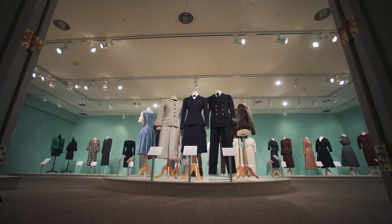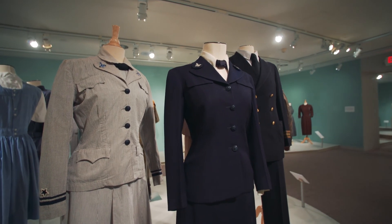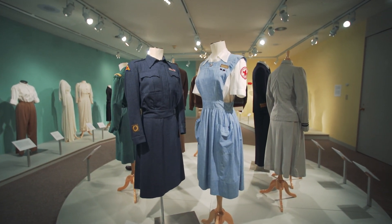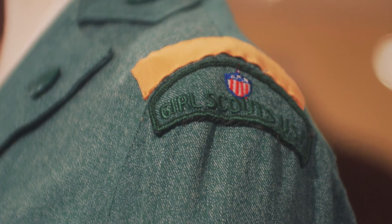Then once you come into the gallery itself, the first thing that you see are the uniforms. Uniforms were a really major part of life in the 1940s — you would have seen them everywhere. All sorts of people, not just those who enlisted and served in the war, but volunteers, nurses, Boy Scouts, Girl Scouts.